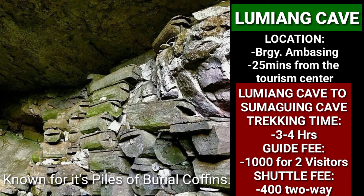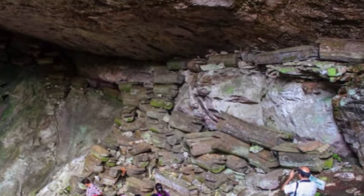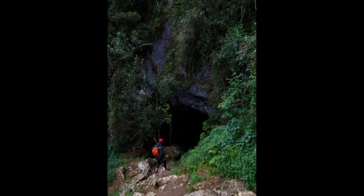Lungyang Cave is known for its pile of burial coffins. It is connected with Sumaguing Cave and there is a tour package that covers both caves. Along the way going here, you can also glimpse limestone mountains and hanging coffins. It is one of the best places to visit in Sagada.